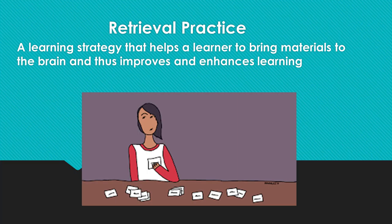Retrieval practice is the learning strategy whose methods of bringing material to the learner's brain improves and enhances learning. In the process, intentionally recalling materials makes learners retrieve the information and test themselves on what they know. The learner tries to recall materials from his or her mind without looking at the materials. For example, when studying traffic signal design, a learner can do retrieval practice attempting to outline the design process without looking at the lecture notes or textbook.